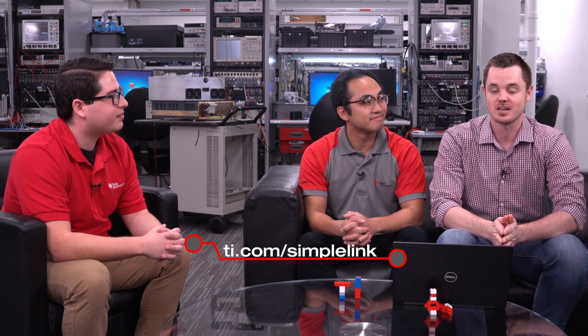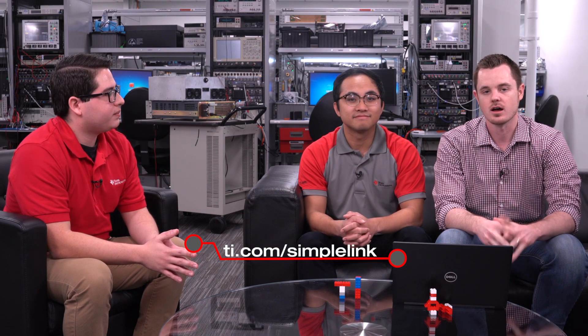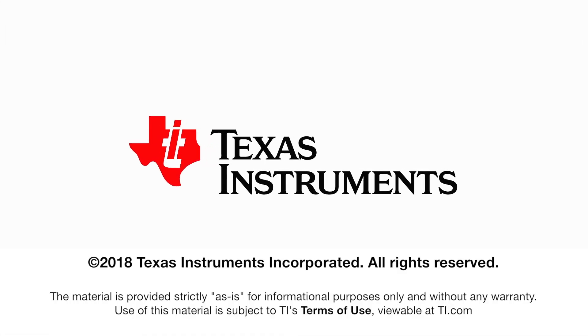Thanks, Andrew, for joining and explaining FIPS for us. We'll link to the key documents mentioned so you can find those. There will be a demo coming out next week — make sure you tune in for the next episode of the Connect series. As always, if you want to learn more about SimpleLink, go to ti.com/SimpleLink, and ti.com/security for high-level security collateral. We'll link the specific resources Andrew mentioned in the description. Tweet at us @SensorToCloud if you have topic suggestions or feedback. We'll see you in the next episode.